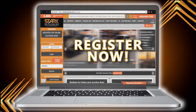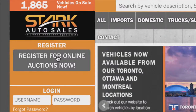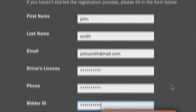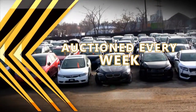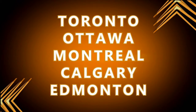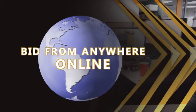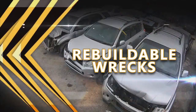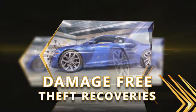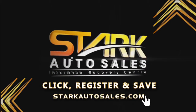Register now for a better way to buy a car at StarkAutoSales.com. Just click register for free and buy where the dealers buy. Hundreds of insurance-claimed vehicles auctioned every week from Toronto, Ottawa, Montreal, Calgary, and Edmonton. Visit in person or bid from anywhere online. Stark ships worldwide. Parts cars, rebuildable wrecks, damage-free theft recoveries. Click register and save at StarkAutoSales.com.